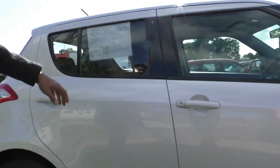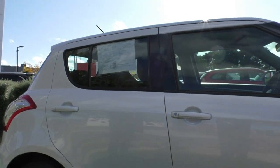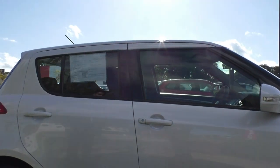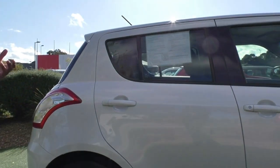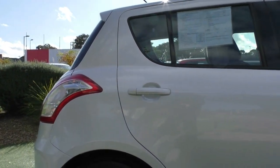One thing I will note is the car doesn't actually come with tint. I do highly recommend you talk to us about our tint options, as there are a lot of benefits and safety features to adding tint to a car, so please speak to us about these options.